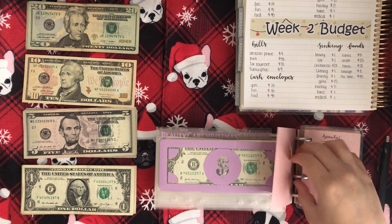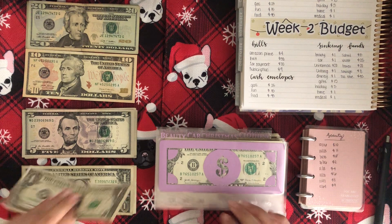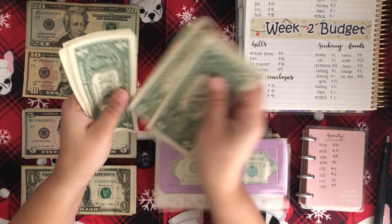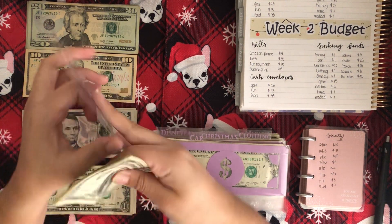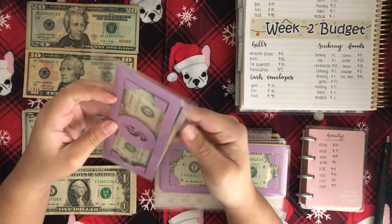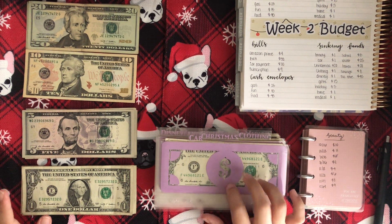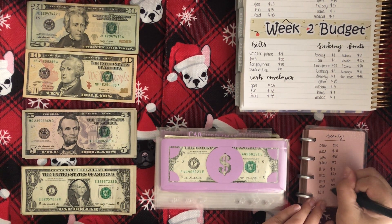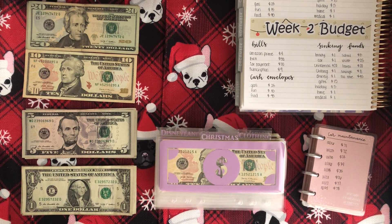Now we're on to sinking funds, which use the classic bill cash envelopes. Beauty will be getting $1. We now have $10 in beauty. I will be making a video of switching out my bills — I know a ton of you guys want to see that, so I'll be doing that either at the end of the year or the beginning of next year. Next is car maintenance, which will also be getting $1, bringing that to $79.